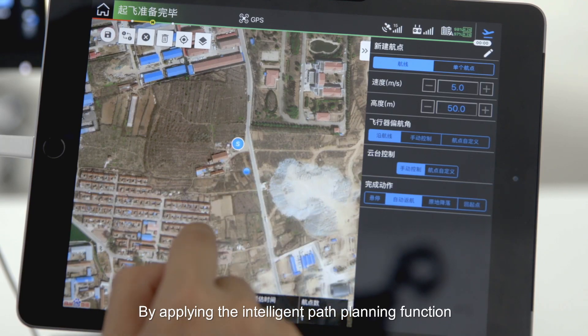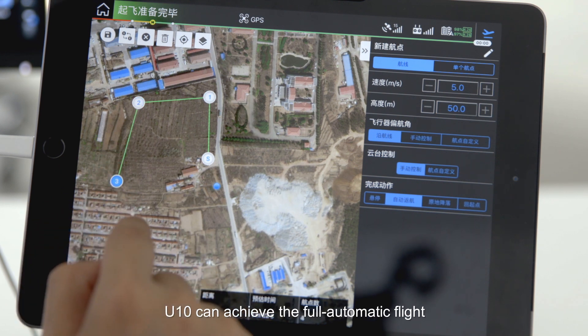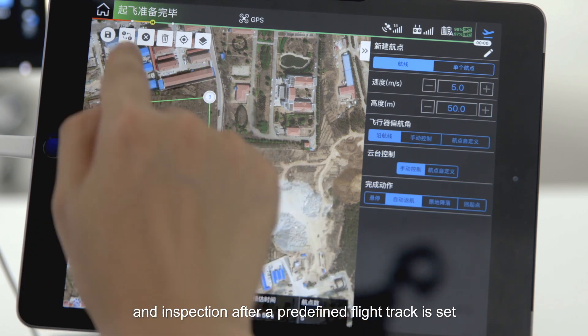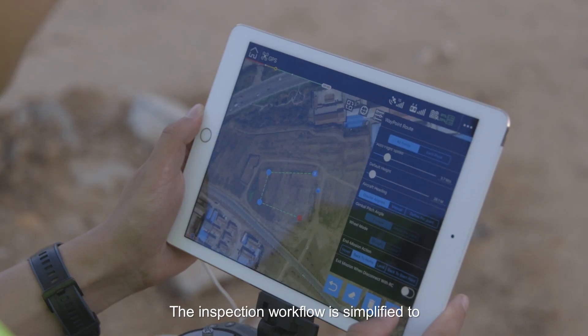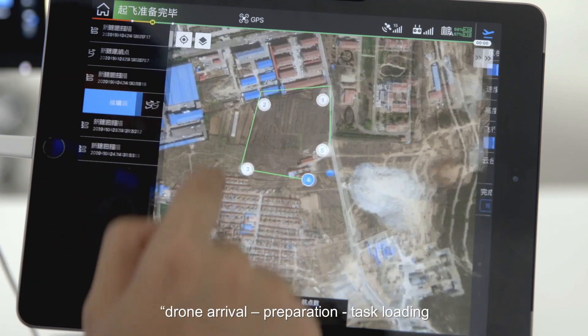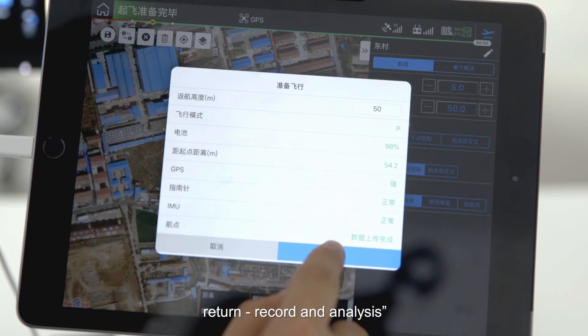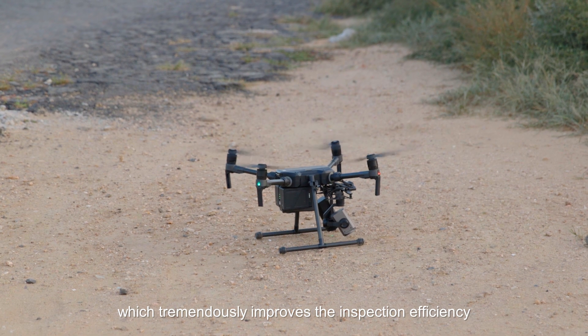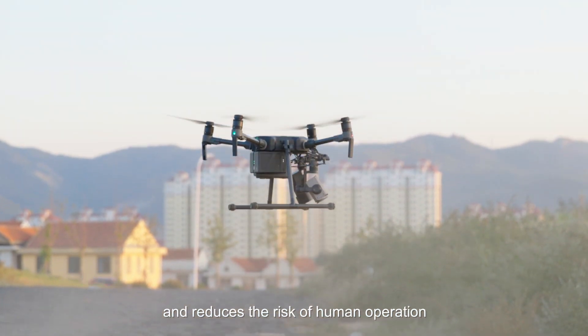By applying the intelligent path planning function, UTEM can achieve fully automatic flight and inspection after a predefined flight track is set. The inspection workflow is simplified to arrival, preparation, task loading, return, recording, and analysis, which tremendously improves inspection efficiency and reduces the risk of human error.